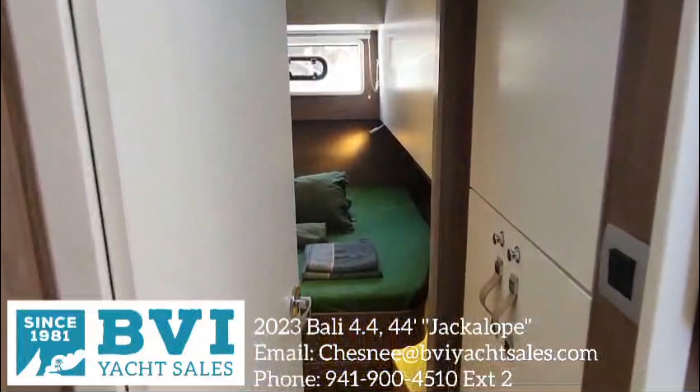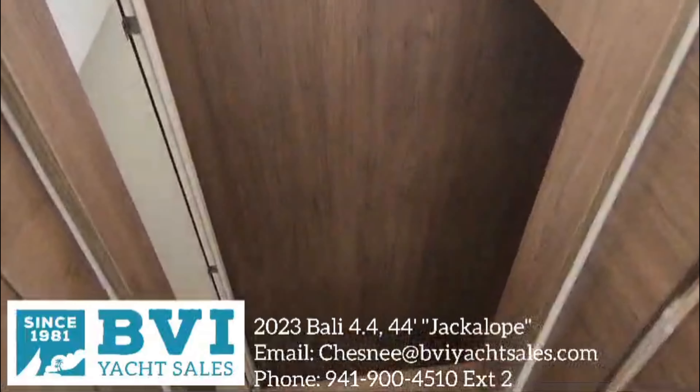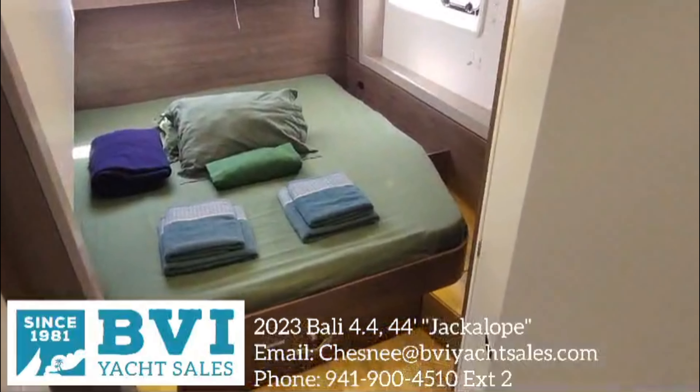This particular vessel is a four-cabin layout with identical fore and aft cabins on each side, and four heads of course, each with their own ensuite shower and electric toilets.